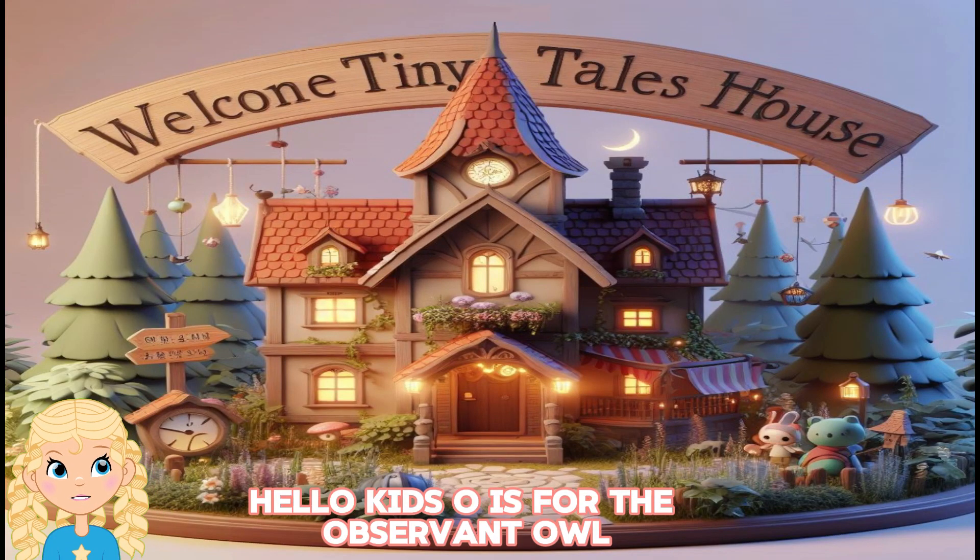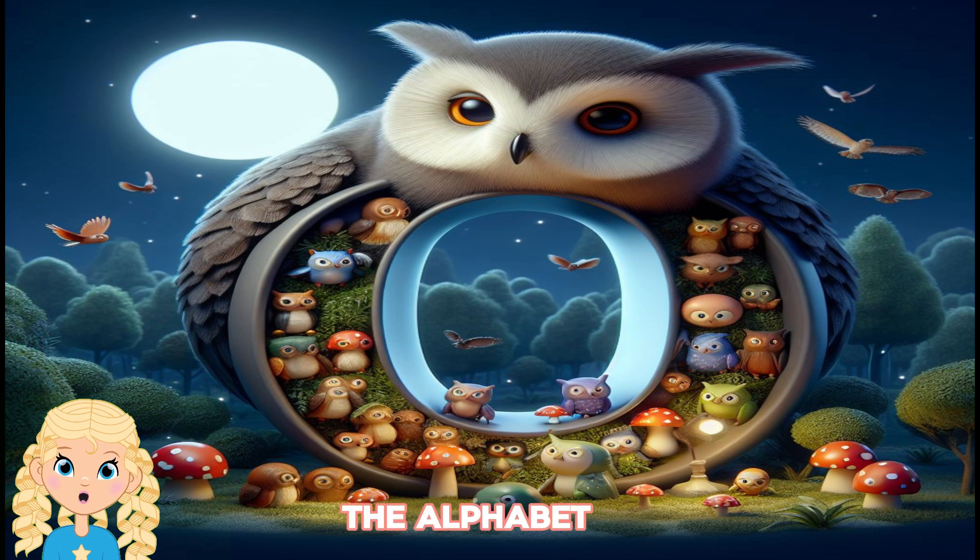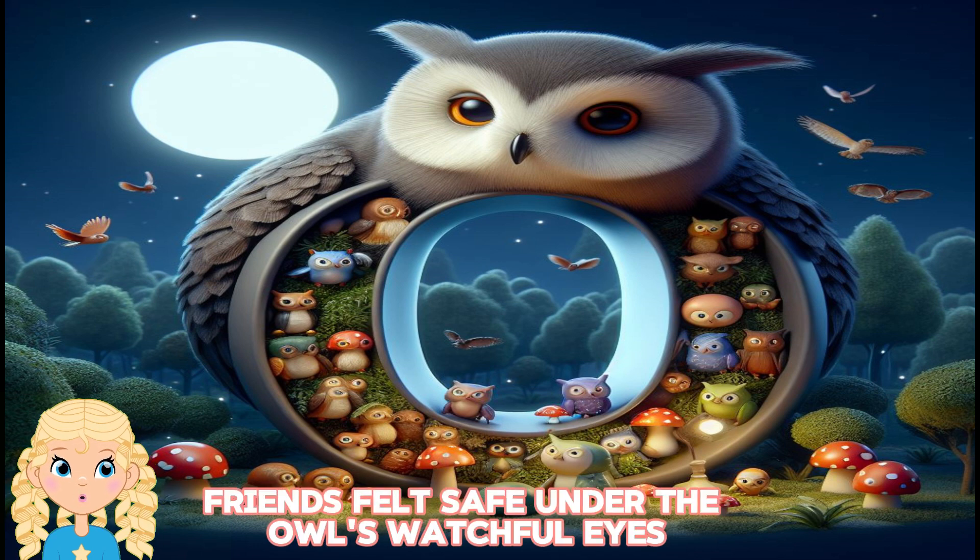Hello, kids. O is for the observant owl who watched over the alphabet forest at night. The alphabet friends felt safe under the owl's watchful eyes.